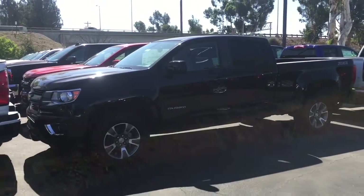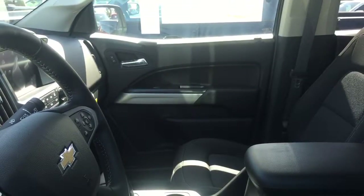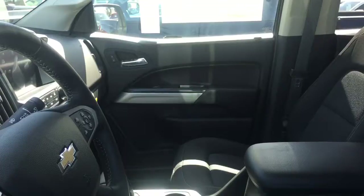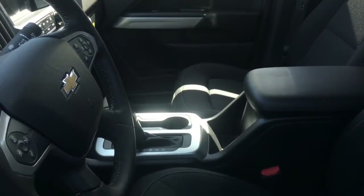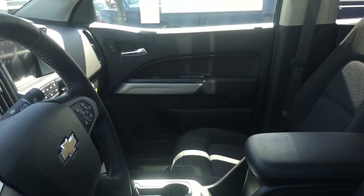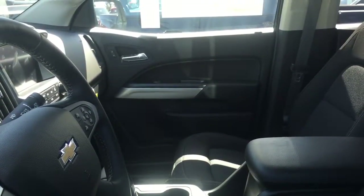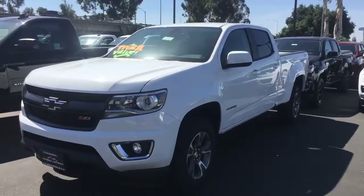Now James, I wanted to give you a peek at the interior of a Colorado. This is the interior of an LT Colorado, meaning it is the mid trim level. They do come standard with the backup camera, and that screen is on the left-hand side of this video.